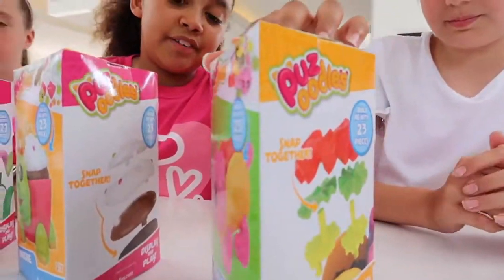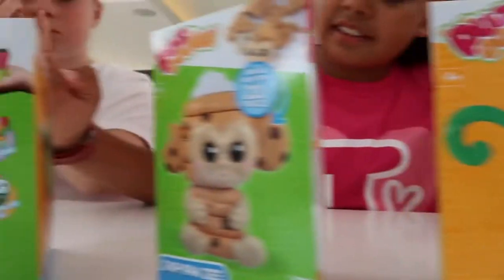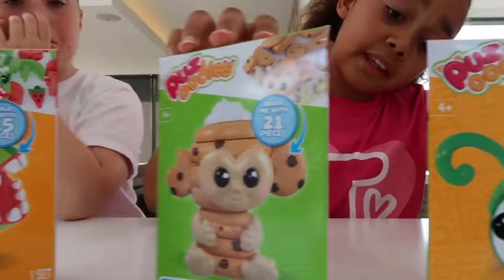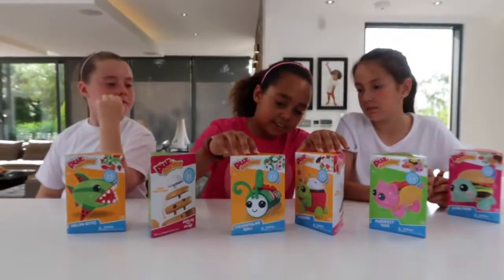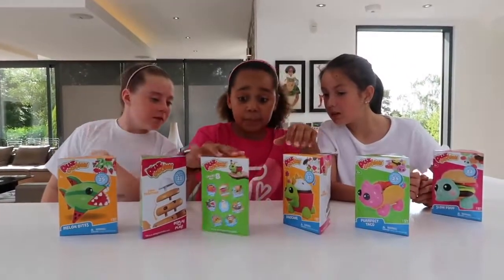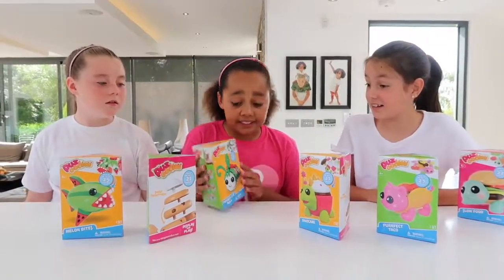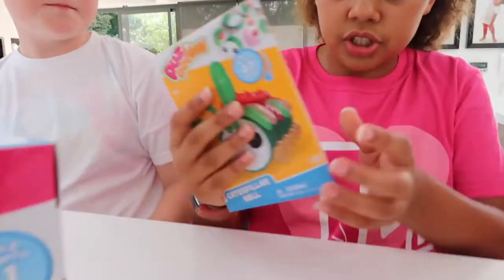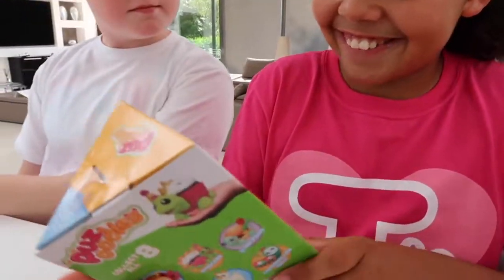So this is the Perfect Taco. Dino Cake. Melon Bites - that's quite cool, I might pick that one. Chip Pansy. Caterpillar Roll - oh okay, I'm picking this one! This one has 27 pieces and it's basically a sushi which looks like a caterpillar. That's really cute, that's so cute!